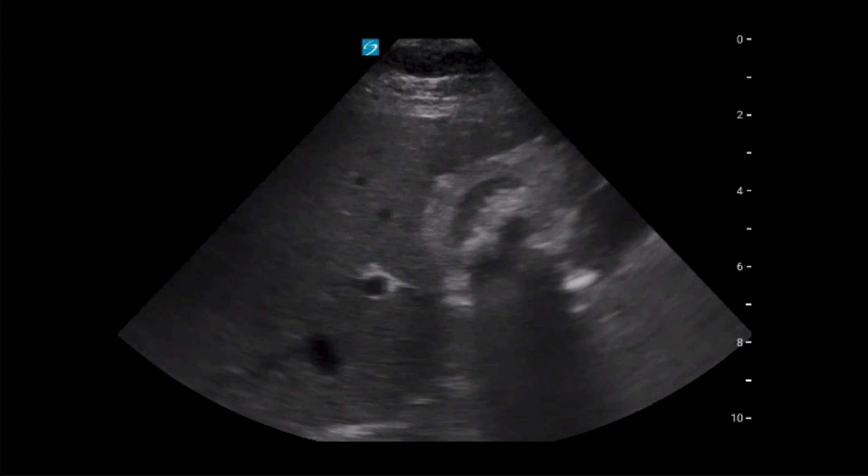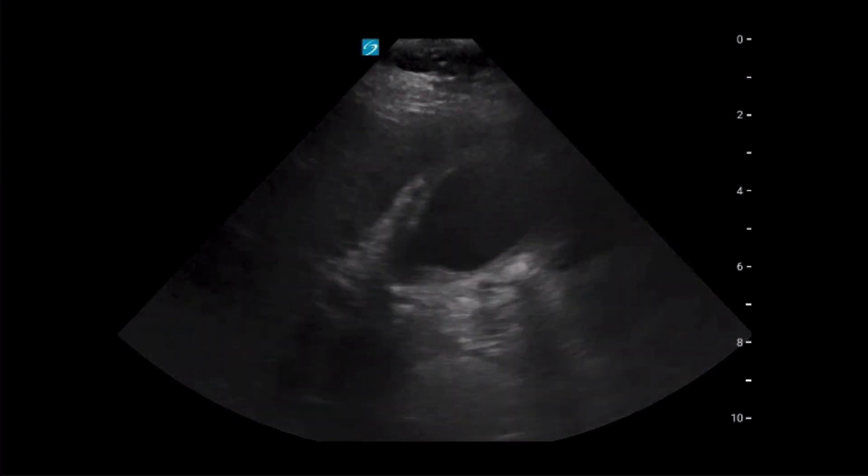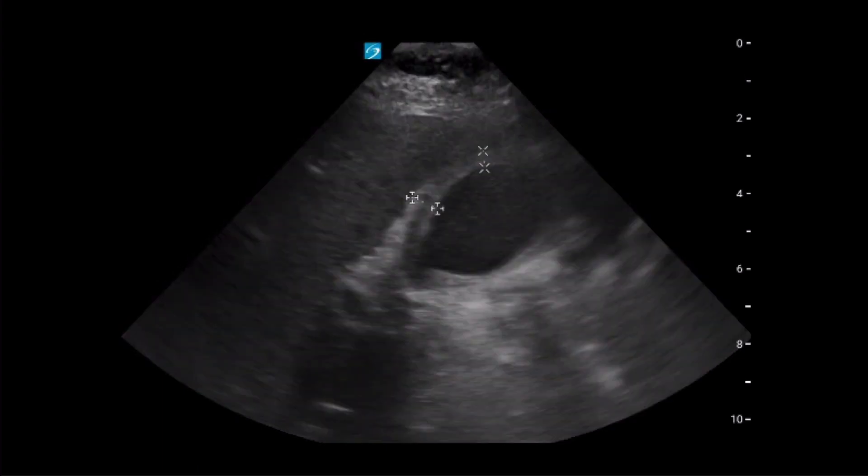The second is the thickened wall well beyond what is normal for a non-pathologic gallbladder. The team did measure the gallbladder wall and it was found to be well beyond the three millimeter upper limit of normal.